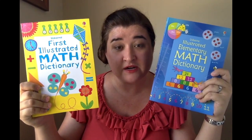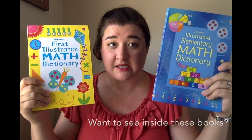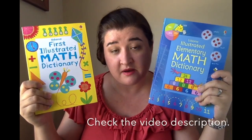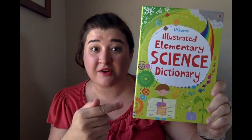This is the first Illustrated Math Dictionary. It's for kids ages 6 and up, and this is the Illustrated Elementary Math Dictionary for kids 8 and up. There's also another one for children 12 and up, and it is just the Illustrated Math Dictionary.